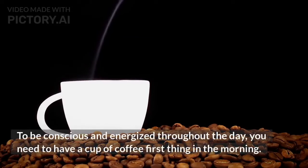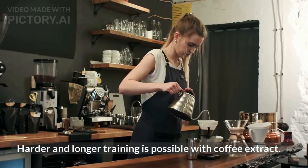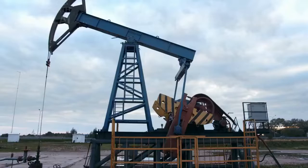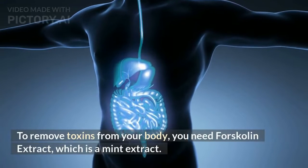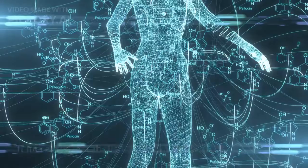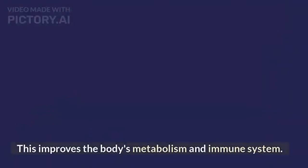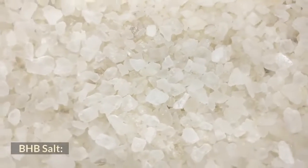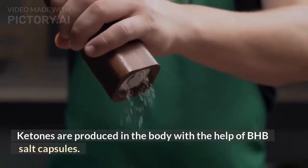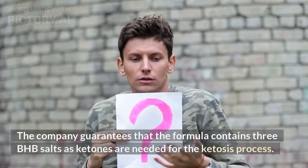It not only burns fat cells, but also uses the calories and fat deposits for energy, meaning the body gets its energy from fat deposits and calories rather than food. Ketosis is a metabolic state in which your body begins to burn fat for energy instead of relying on food. It can be difficult for the body to reach this state on its own and it can take several weeks. This is where KBEMX Drops comes into play — it supports the body's transition into this state by allowing it to burn fat for energy.